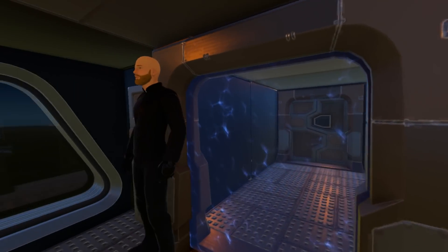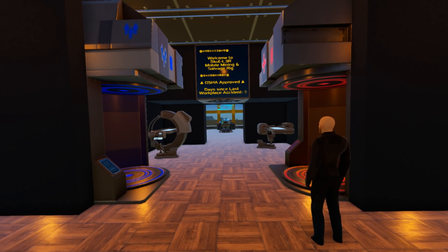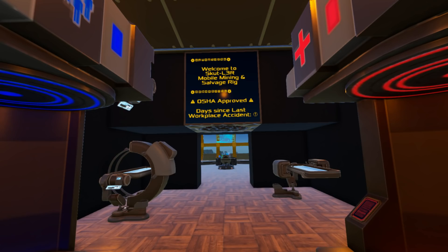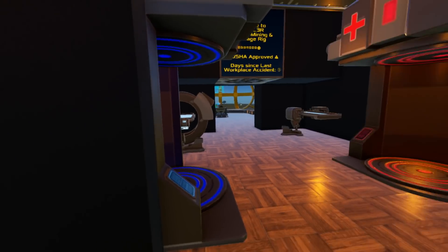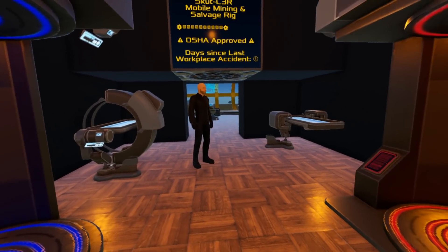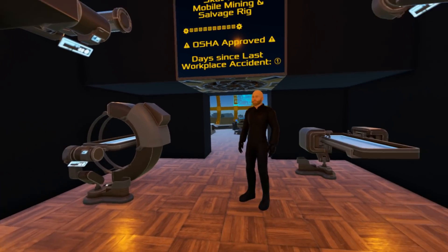Coming up to the first floor through nice windows and an airlock, we reach the main area. There's a little sign greeting us: 'Welcome to the SKUT-L3R Mobile Mining and Salvage Rig — OSHA approved.' The day-since-last-workplace-accident counter reads one day. There's a nice closed-off medical wing with a scanner right as you enter so you can med up immediately — again with the clone chamber and med station combination.